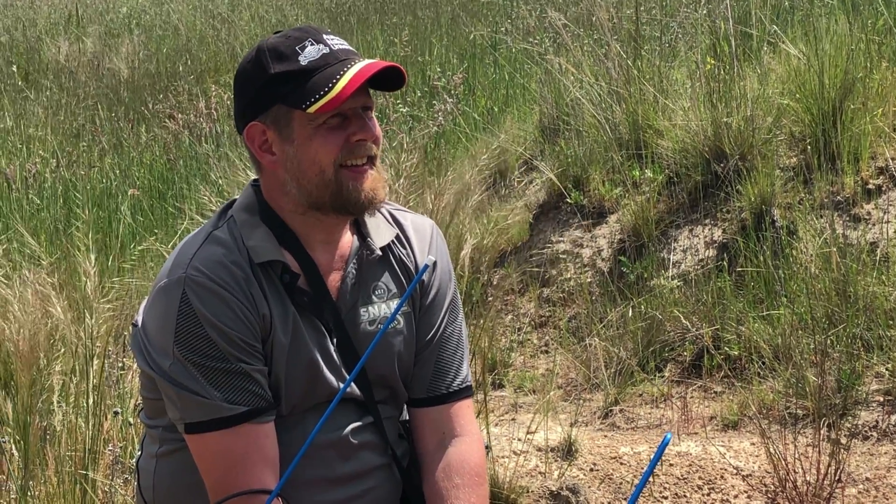So Gav, Associate Professor from ANU - is that right? What brings you to Mulligan's Flat Woodland Sanctuary today?